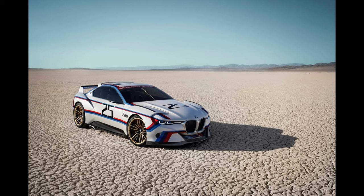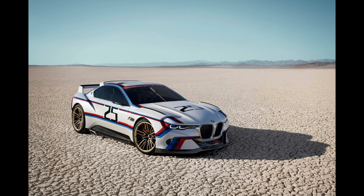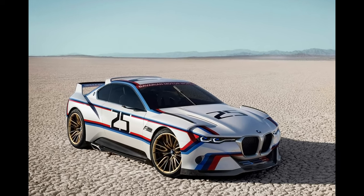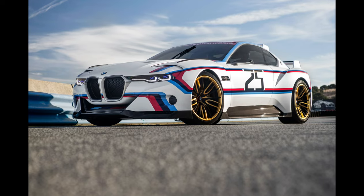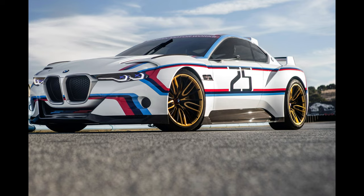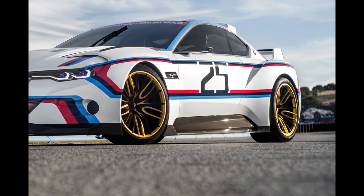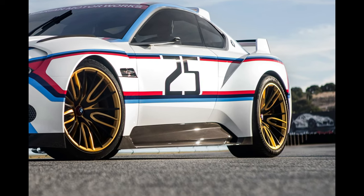3.0 CSL Homage Concept. The original CSL remains a permanent fixture upon BMW's wall of excellence, and with a nickname like Batmobile, you don't need much persuasion to see why. This concept, unveiled at the 2015 Villa d'Este Concours in Italy, is a yellow-hued salute to that fabulous 1970s racer. There's lots of carbon fiber reinforced plastic and a design that nods to the original CSL's signature notes, while infusing BMW's newer design philosophy into a wide-arched package of fury. Box: consider yourself ticked.